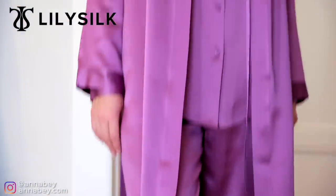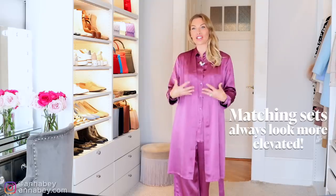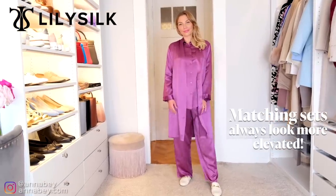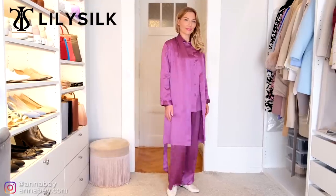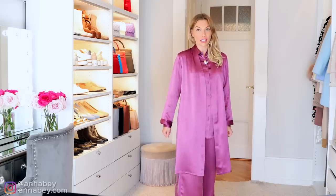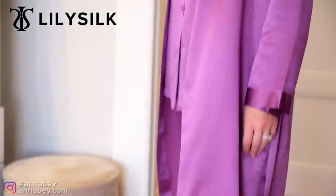Here you can see I'm wearing a gorgeous set from LilySilk. They specialize in silk and they create fantastic pajamas. What I really like about this outfit is that it's a whole matching set — that is actually a massive hack when you want to look expensive on a budget. Make sure whatever you're wearing is very coordinated. Had I mixed and matched this in different colors, it wouldn't have looked as nice, but this gives a certain elevated look.